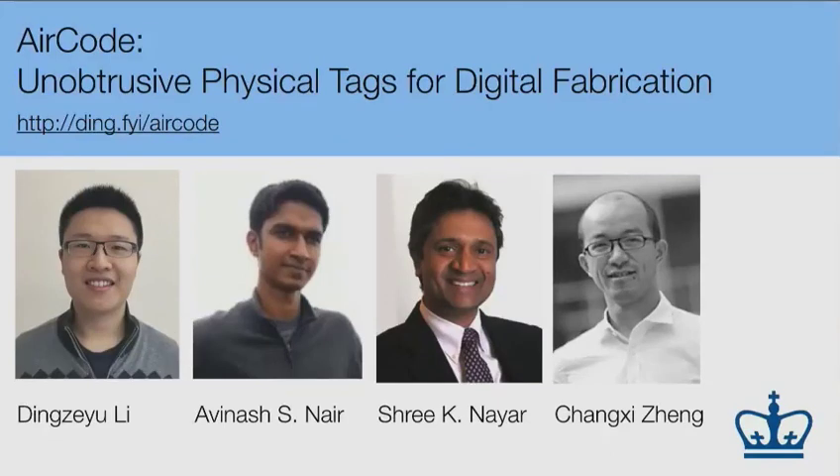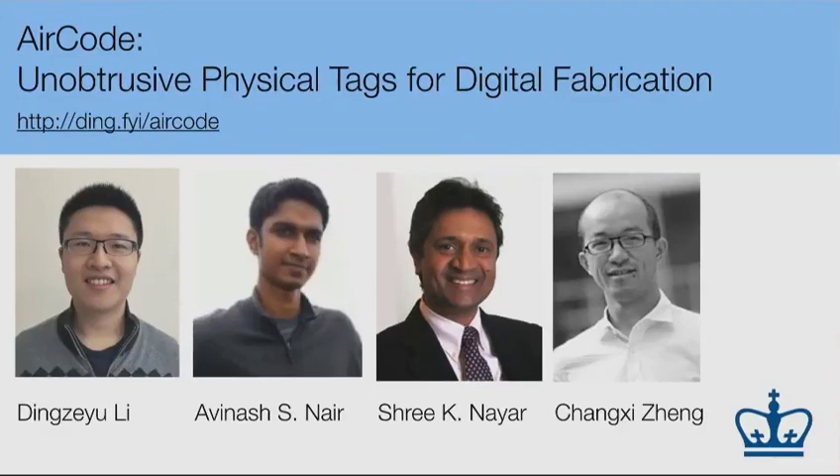Q (Jonathan Deber, Tactual Labs): Some of the future examples you mentioned involve mass-produced items like injection-molded plastic or paper. Those aren't conducive to the per-object customization that 3D printing allows. Do you have thoughts about integrating this with actual mass production versus post-manufacture labeling? A: We haven't really thought about the molding process in depth. But in general, it doesn't have to be single material — it could be multi-plastic with different optical properties. In our case, we enable this with single-material 3D printers, but as long as mass-produced plastic can support multi-material combination, our method should work.